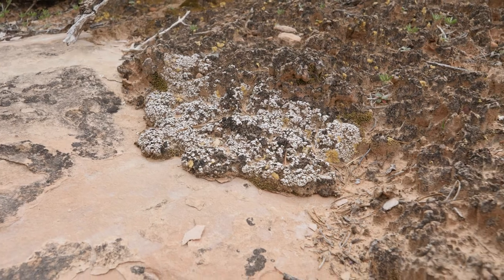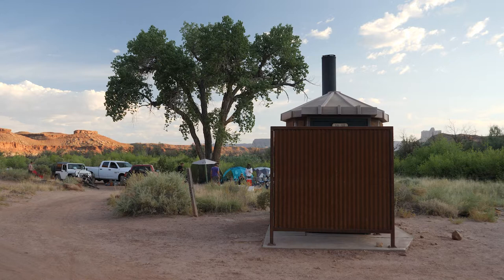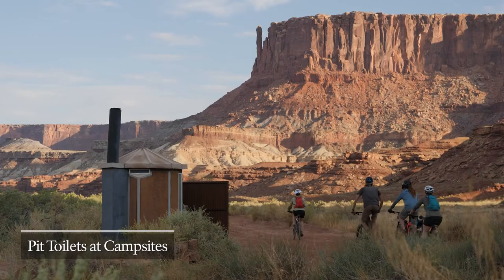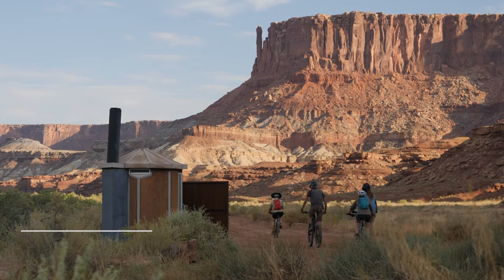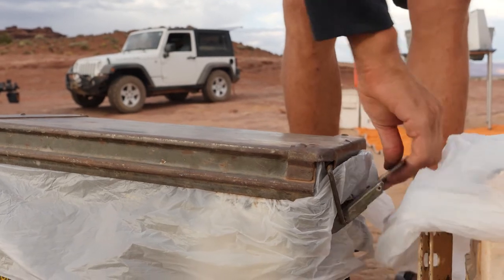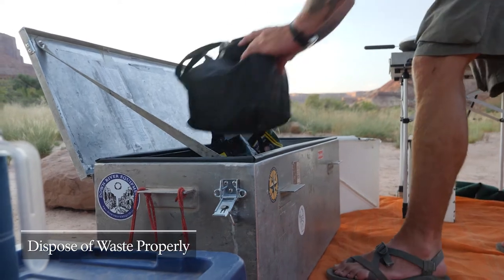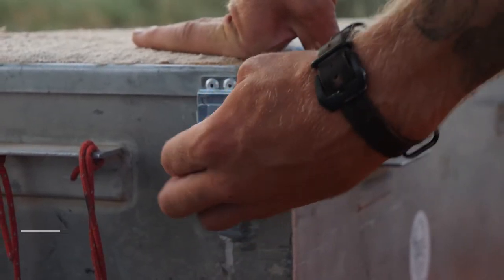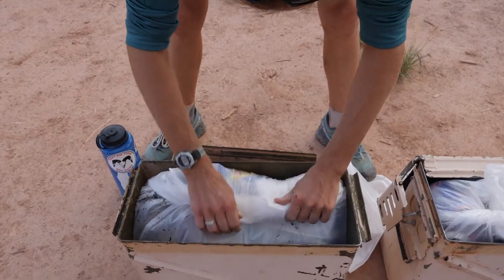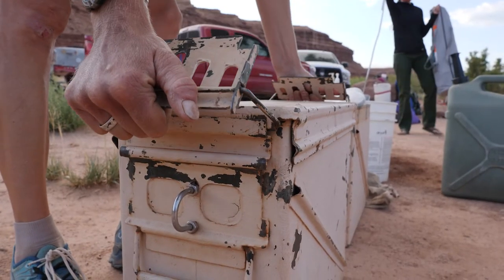Pets are not allowed on the White Rim or other backcountry roads, even if they stay inside your vehicle. Use park-provided toilets for solid human waste or remove it in toilet systems. If you have to go during the day, plan on utilizing existing toilets at campsites and trailheads. Don't throw trash in the pit toilets. All garbage, both organic and inorganic, needs to be carried out. Make sure all trash and food is secure. Ravens and other animals are attracted to food and trash and will spread it. Carry a trash bag in your vehicle and pick up litter, even if it's not yours. Always make sure to leave it better than you found it.